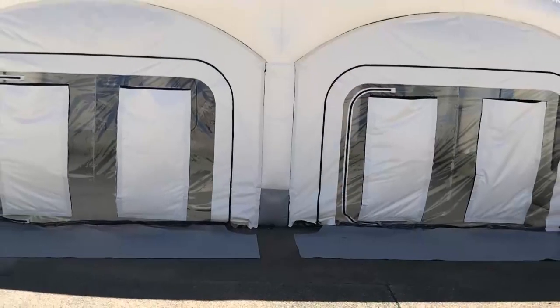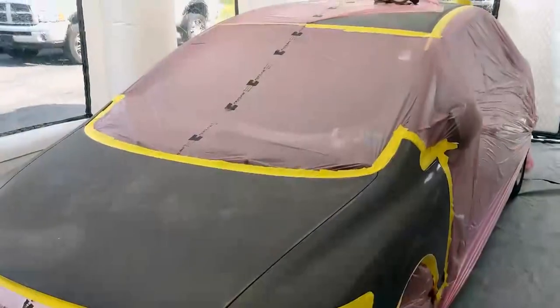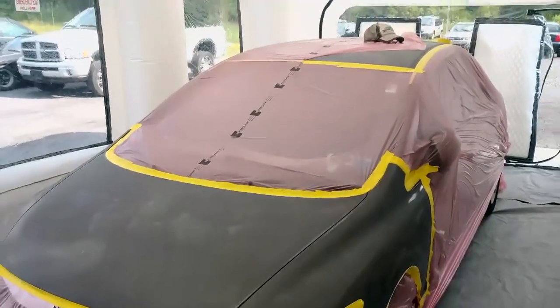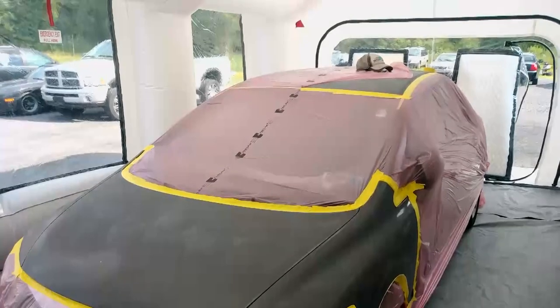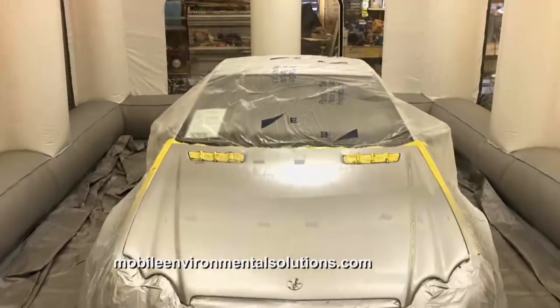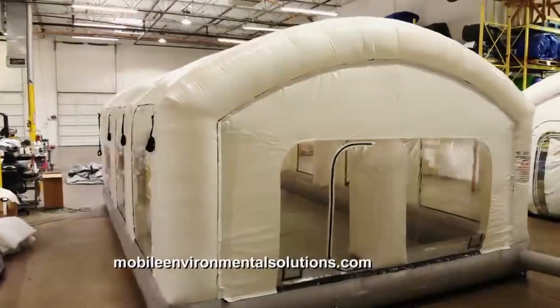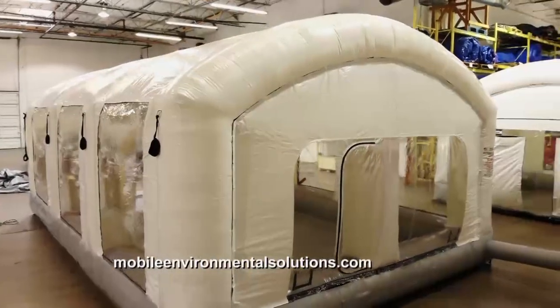Mobile Environmental Solutions was designed to help people increase productivity and efficiency — whether it be the do-it-yourself painter, the person doing minor body repairs, or the U.S. military that needs to do work outside in the Middle East. The uses are unlimited. All you need is a couple of 110-power outlets and we've got you covered.